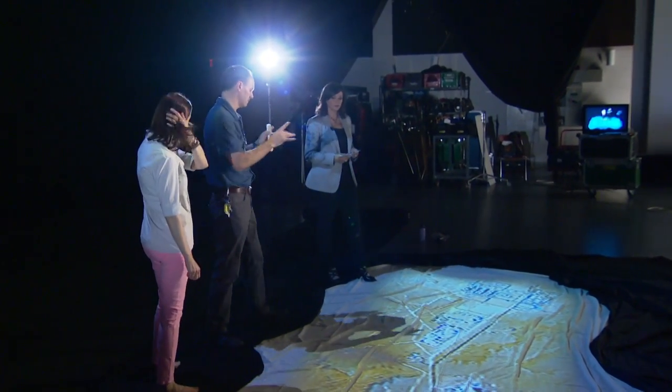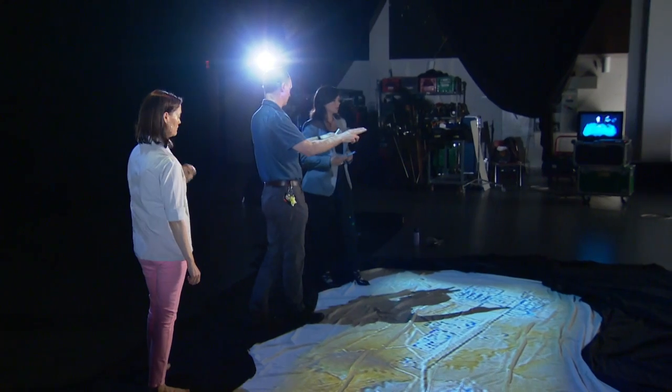The geography of the place is, I think, the first thing you try to convey. We started talking about how we were going to do that — interacting with a map — and there are of course a number of different ways you can do that.